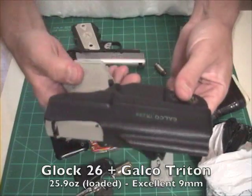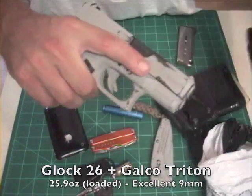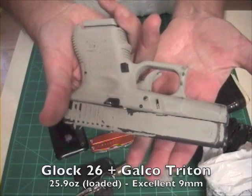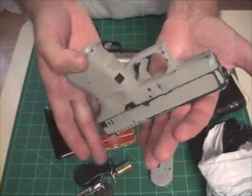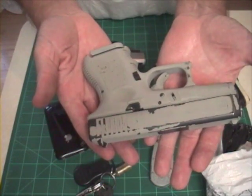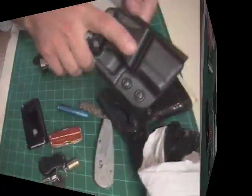Whenever I want an extra degree of concealability, I always default to the Glock 26 — nine millimeter, fantastic firearm. This one's been shot a lot and was my daily carry for years. I opt for the 1911 being a little bit thinner; it's a little bit more comfortable to carry on a daily basis.